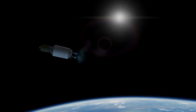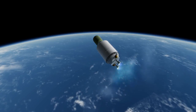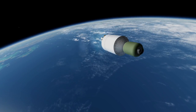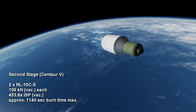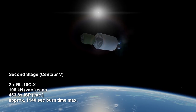The second stage of the rocket is the Centaur V, which at 5.4 meters wide is wider than the 3.05-meter Centaur on Atlas and also the old 4.3-meter Centaurs used on Titan. It features two RL-10CX engines, which burn liquid hydrogen and oxygen to each provide 106 kN of thrust with a 453.8-second ISP in vacuum, for a maximum burn of around 19 minutes.